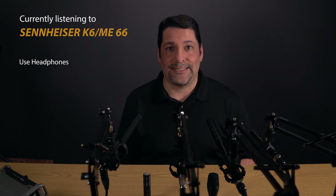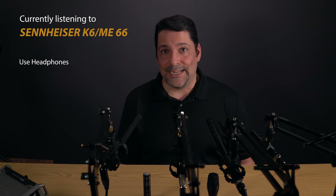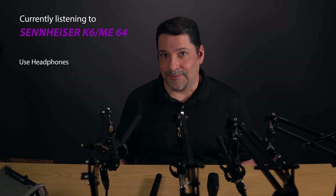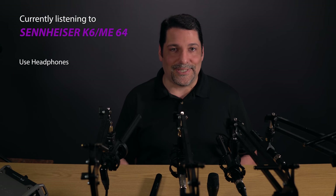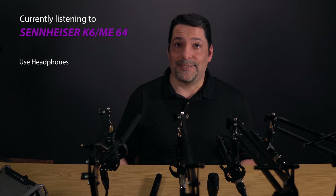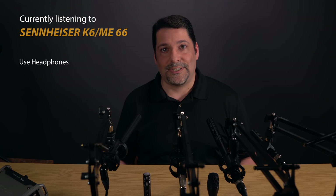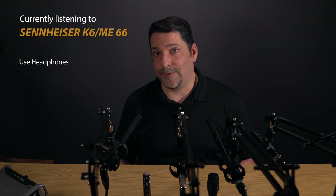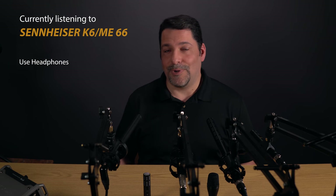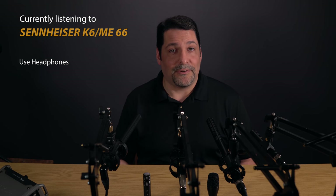The K6 system often gets a bad rep for some of its more subjective qualities. It's designed to be lightweight, so it feels cheap. It's less expensive than other Sennheiser options, so it's assumed to be low grade. But while the naysayers will say their nays, the fact is that each capsule for the K6 has a unique and useful quality. The ME66, for example, is crazy sensitive and has a great noise floor — so despite having a 416, if I want to record sound effects, I'm probably grabbing the ME66. Recording on a porch during a light rain, the ME64 may deal with that high-frequency noise better than the AT4053B.